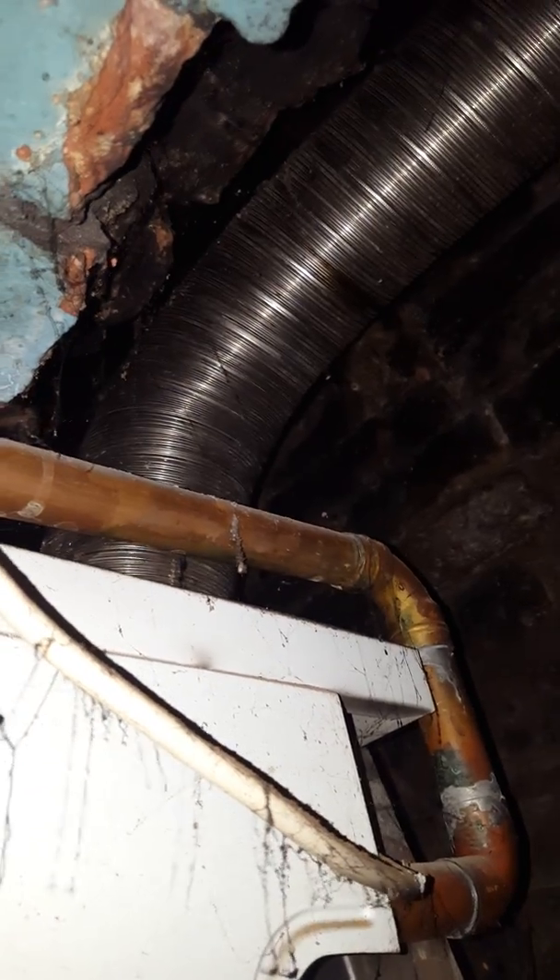What we've got is a flue liner going off the boiler there, and it runs horizontal for at least a meter — so it's not going straight.